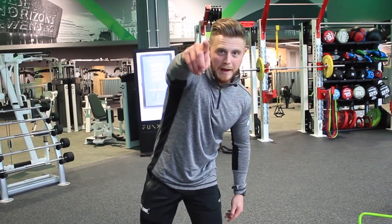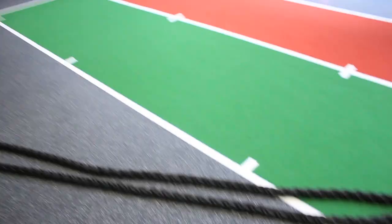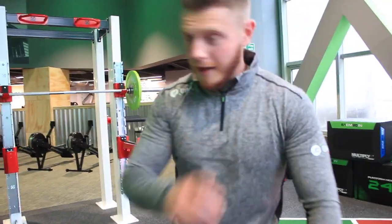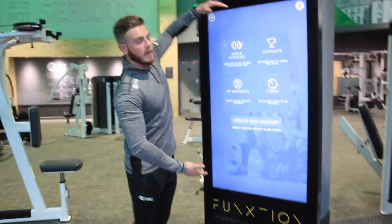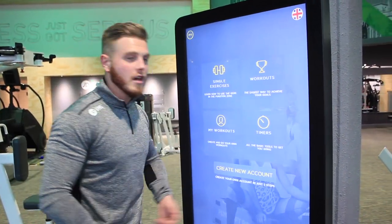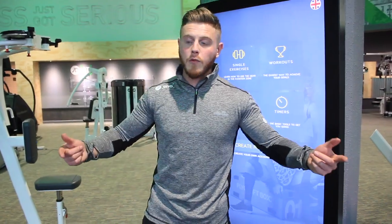Great equipment — squat reps, muscle ups, battle ropes, box jumps, and a bit of boxing. Another cool thing: we can set up a big clock stopwatch. It gives you workouts and different exercises, so if you're stuck on what to do, you can set up something yourself and just have a blast.